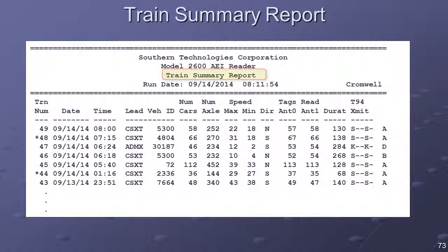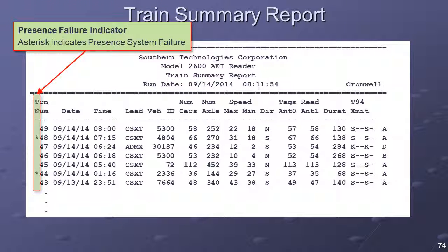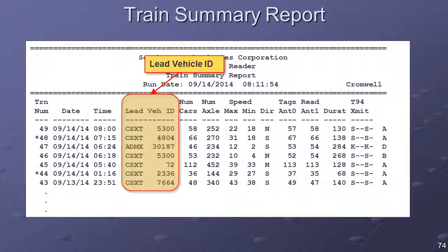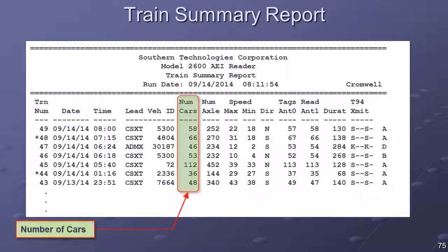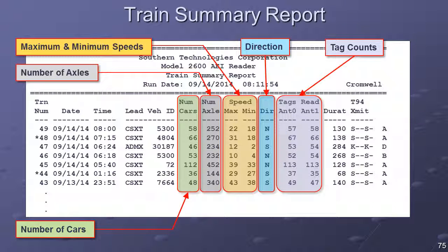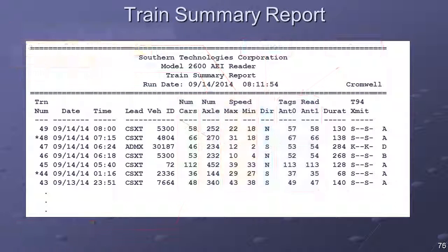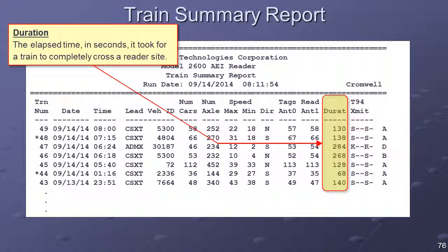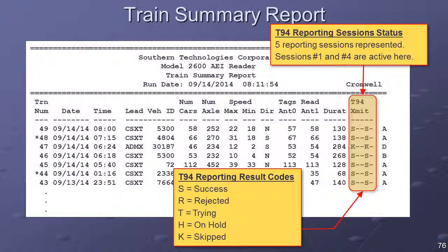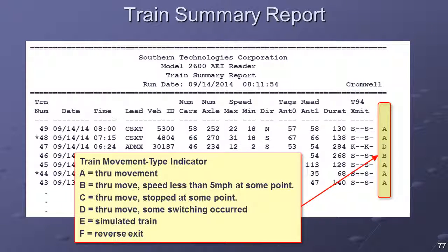The Train Summary report can be printed by selecting the Train Summary option on the Report menu. The first column is the Presence Failure indicator — an asterisk indicates a presence system failure. The Date and Time columns indicate arrival times of each train. The Lead Vehicle ID column contains the owner code and car ID of the lead vehicle; if no tag was read on the first vehicle, this field will be blank. The next columns list the car count, axle count, speed, direction, and tag counts for each train. The tag read fields and the car count field should be within a few counts of each other. The Duration column lists the elapsed time in seconds for a train to enter and exit the reader site. The T-94 Transmit column indicates the reporting status of each active session, and the last column is the Train Movement Type indicator.